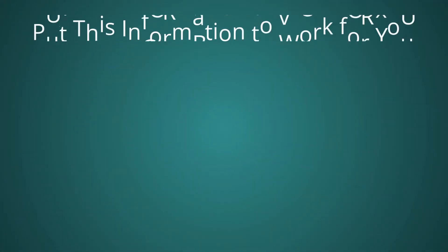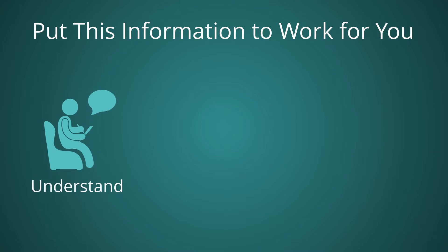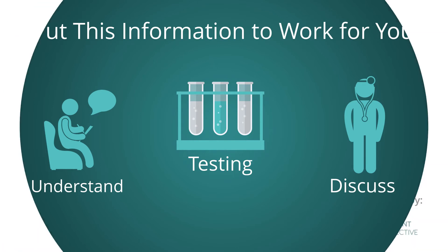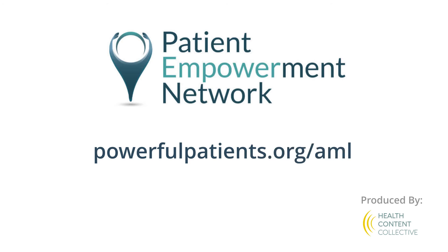Now, how can you put this information to work for you? Ensure that you have an accurate understanding of your diagnosis. Make sure you have had the appropriate testing to establish your subtype and risk. Understand your treatment options and talk with your doctor about what's best for your AML. Remember, you are a partner in your care and have an active voice in finding the best treatment for you. Visit PowerfulPatients.org/AML to learn more about AML.